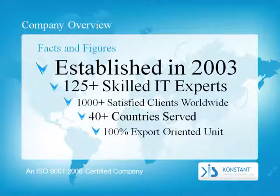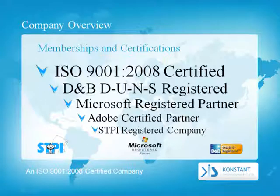Constant was established in 2003. We have 125-plus skilled IT experts, 1,000-plus satisfied clients worldwide, and serve 40-plus countries. We are a 100% export-oriented unit.